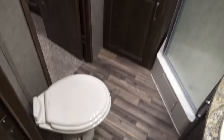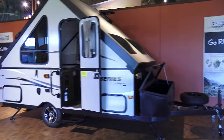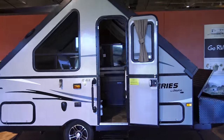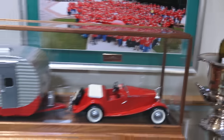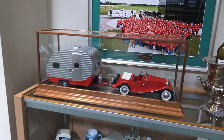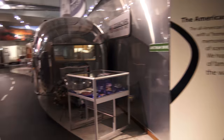And then back here, of course, a very nice bathroom with lots of storage and the bedroom. There's a happy camper wine. Alright, let's move on to the main floor.